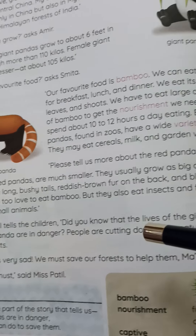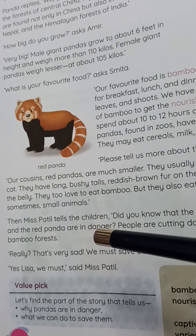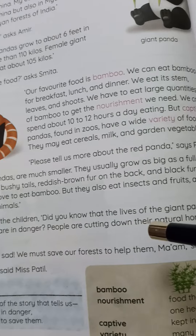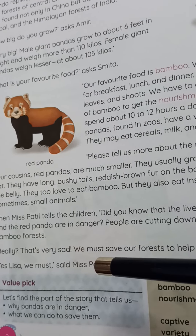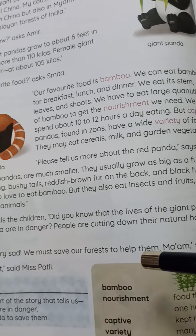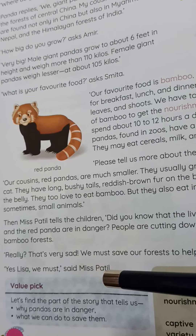Then Miss Patil tells the children, 'Do you know that the lives of the giant panda and the red panda are in danger? People are cutting down their natural home — the bamboo forest.' 'Really? That's very sad. We must save our forests to help them,' says Lisa. 'Yes, Lisa, we must,' says Miss Patil.